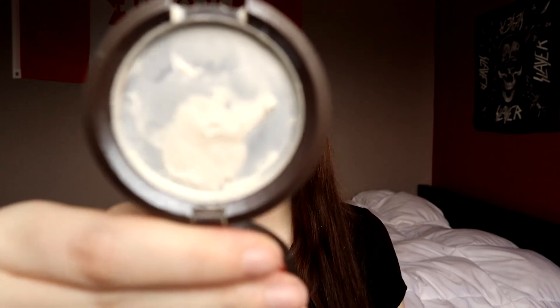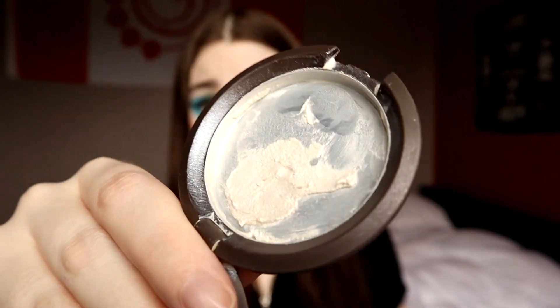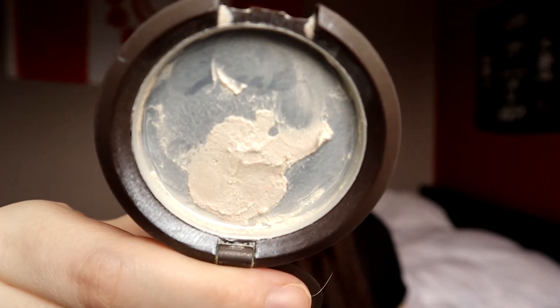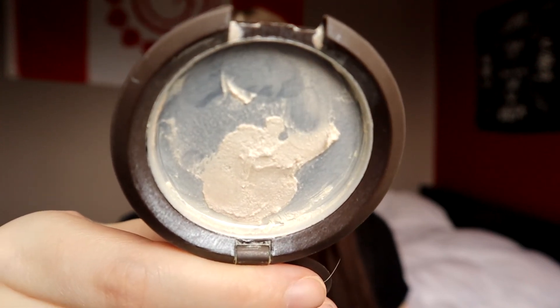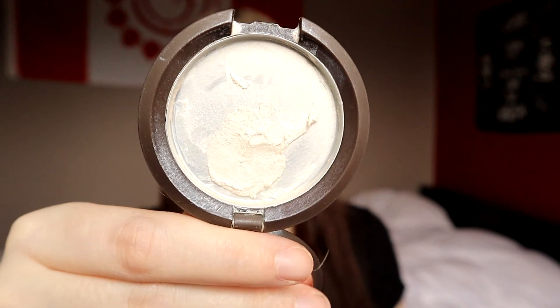I am excited to bust out this lipstick and test the formula to see if it's something I want to keep. Our last movie was Get Out — the prompt is something you want to get out of your collection. I'm bringing in my Becca Shimmering Skin Perfector Poured in the shade Pearl. This has been in so many projects. There's really not much left — it's just a cream highlighter and I'm ready to finally finish it. I can definitely get this done relatively quickly and I'm excited for it to be an empty soon.